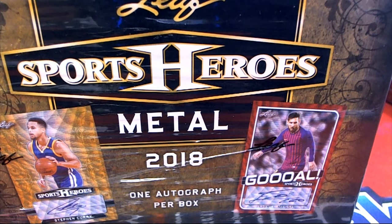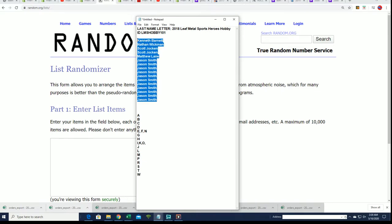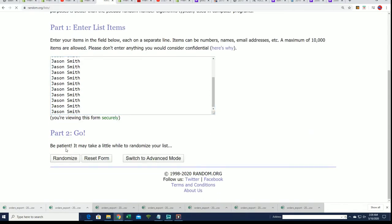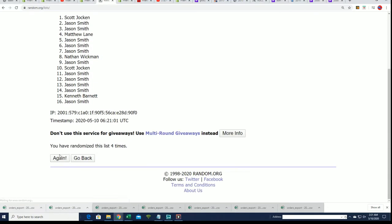It's time for some Leaf Sports Heroes. One big hit pops out of this thing. We're going to do some randomizing here — seven times through for the owner names, seven times through for the letters. This is a last name letter initial box break with 16 spots at one hit.